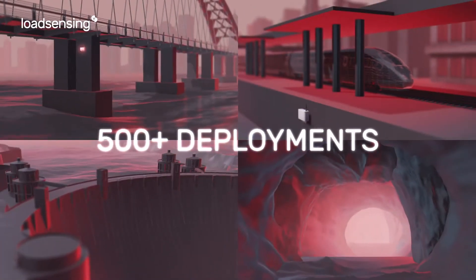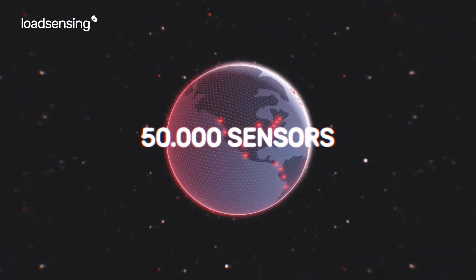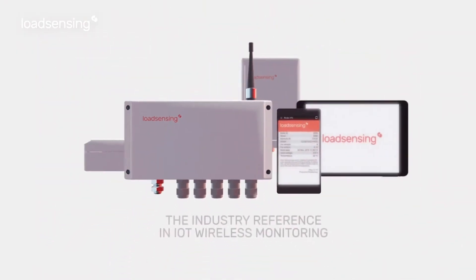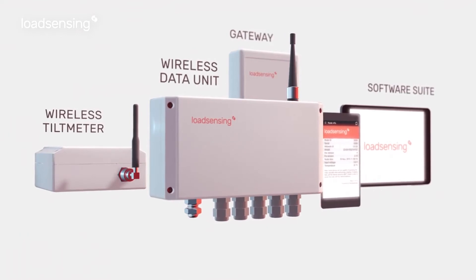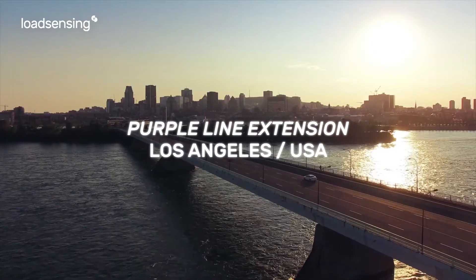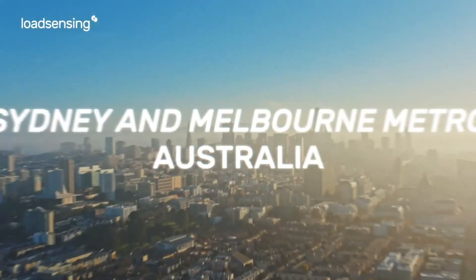With over 500 deployments that digitize over 50,000 sensors around the globe, Load Sensing has become the industry reference in IoT wireless monitoring. The Load Sensing product family is part of the most prestigious metro tunnel projects in the world. World Sensing is a global IoT pioneer, certified and trusted by clients in over 60 countries.